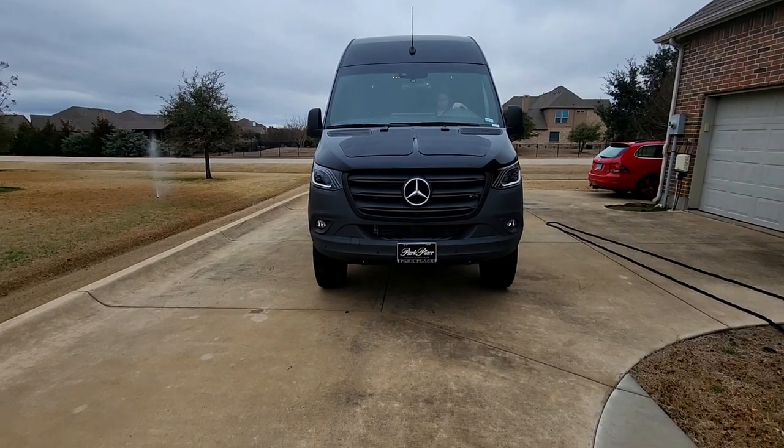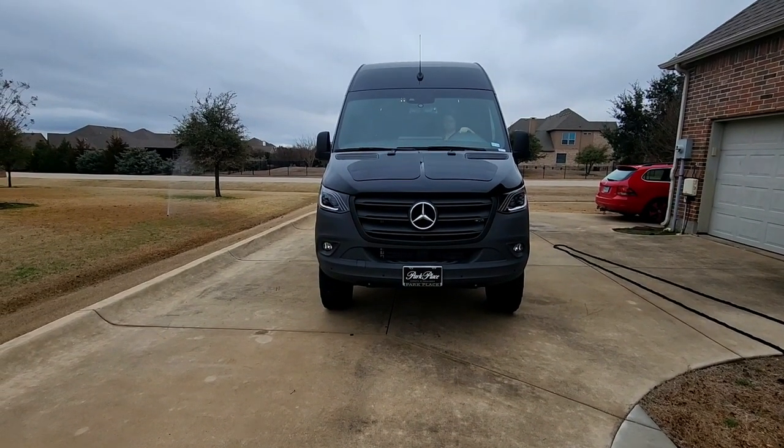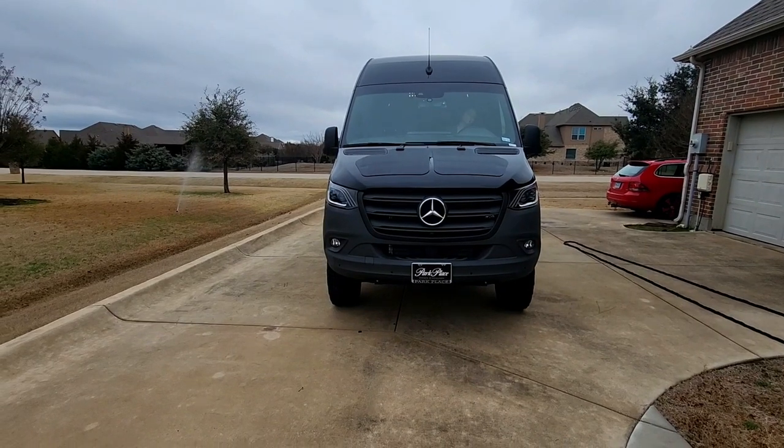Hey, Chuggie here, and I've been working on my 2023 all-wheel drive Sprinter van.